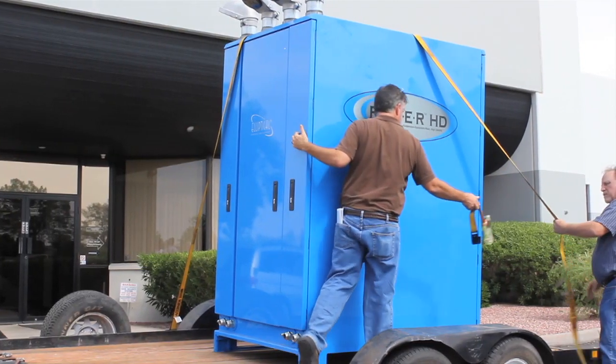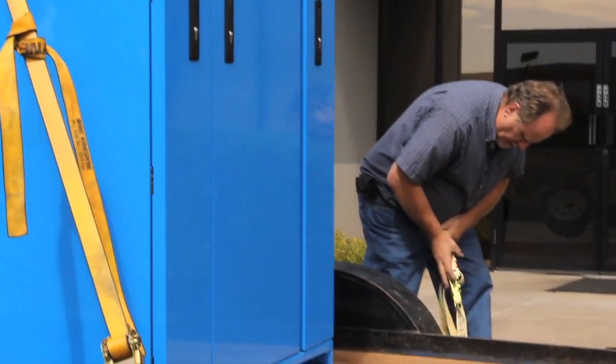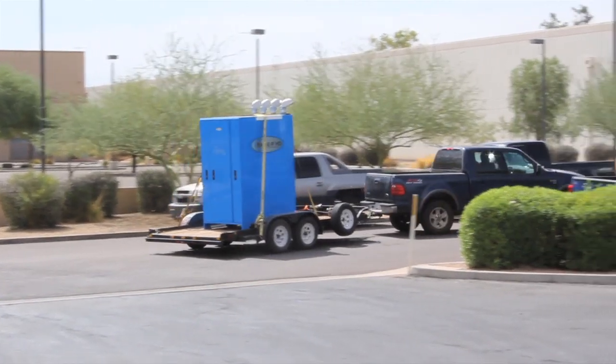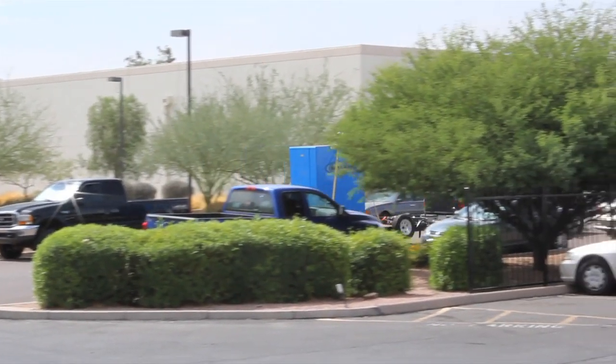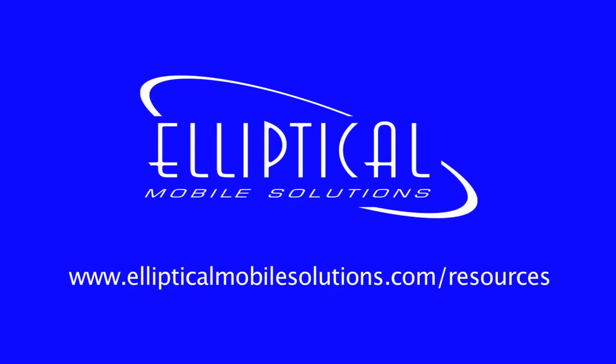EMS staff members are loading the unit onto the trailer where it will be transported back to their headquarters. Thank you for your time today. To view the whitepaper of our testing, you can visit www.EllipticalMobileSolutions.com/resources.